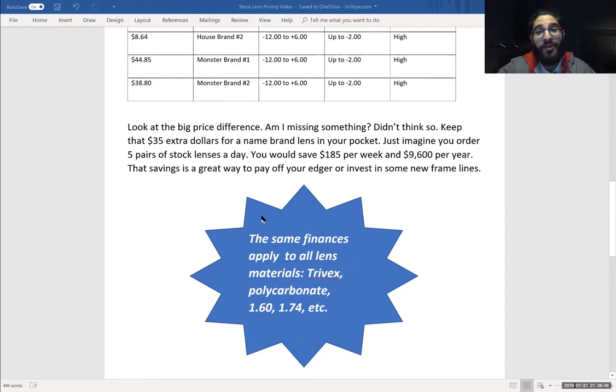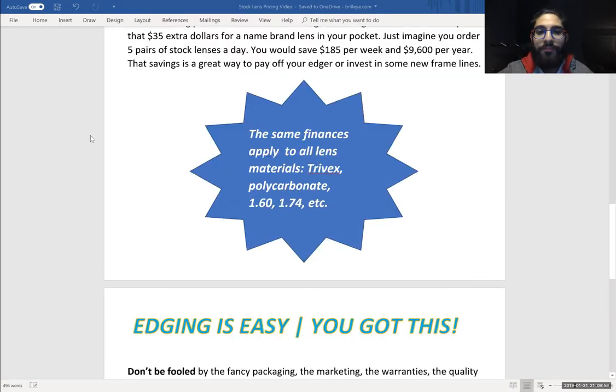Look at the big price difference. If you're buying these big branded lenses, you're missing $35 extra dollars in your pocket. Just imagine — using the five-pair formula — let's say you order five pairs of 1.67 stock lenses a day. You would save $185 per week, and that amounts to about $9,600 per year in savings just by opting to choose stock lenses. That's a great way to pay off the edger, bring in frame lines, pay your opticians more, go on a vacation, whatever you like. The same finances really apply to materials like trivex, polycarbonate, 1.60, 1.74 — anything and everything you can think of.